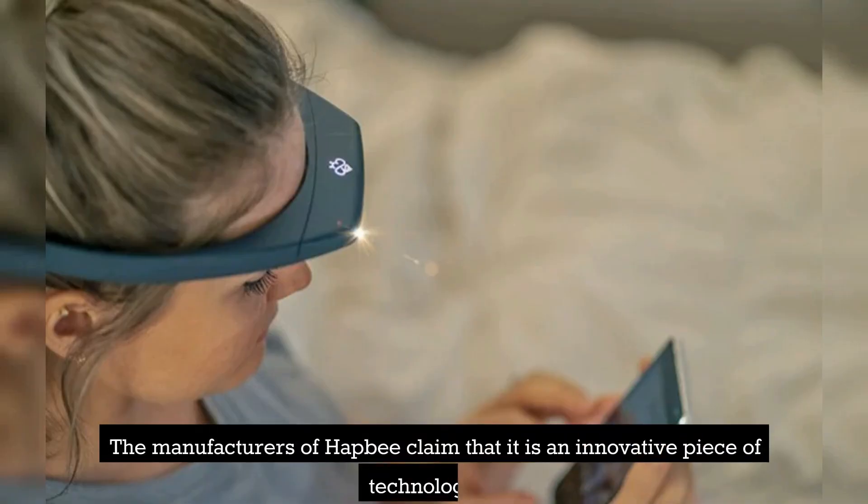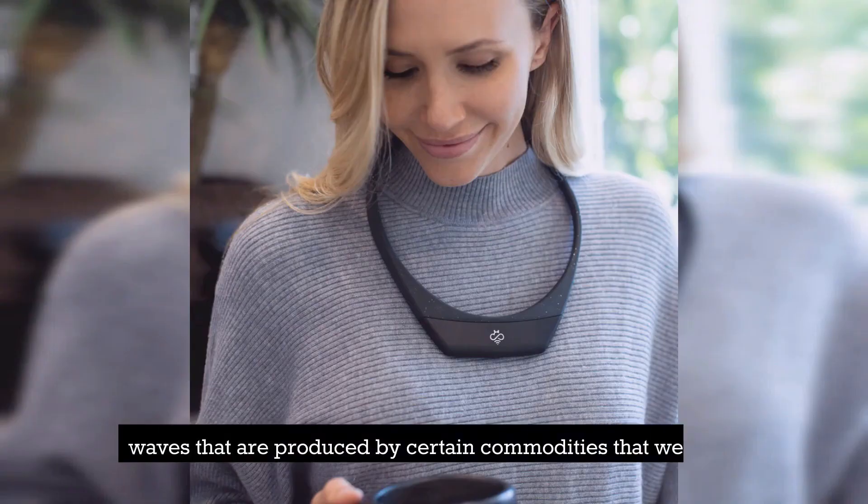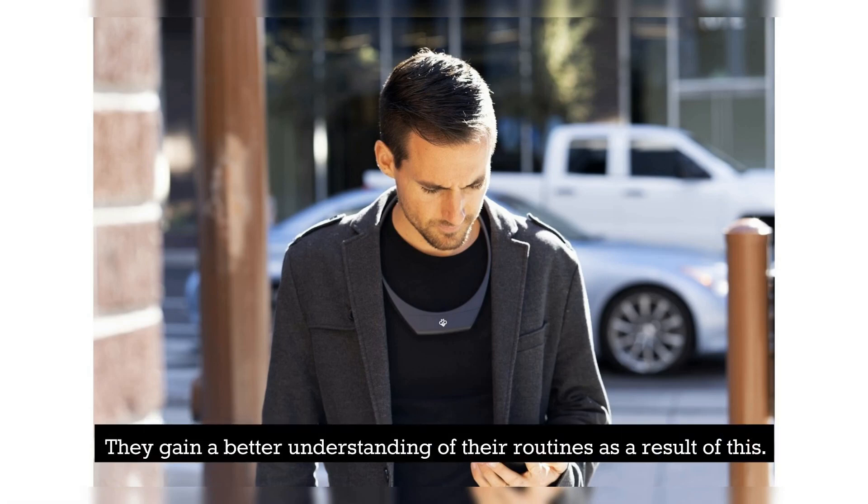The manufacturers of HAP-B claim that it is an innovative piece of technology. After all, it is capable of recording the low-frequency magnetic waves that are produced by certain commodities that we consume. The device transmits the distinct frequency mixtures to the body of the wearer in an imperceptible manner, giving them a better understanding of their routines as a result.